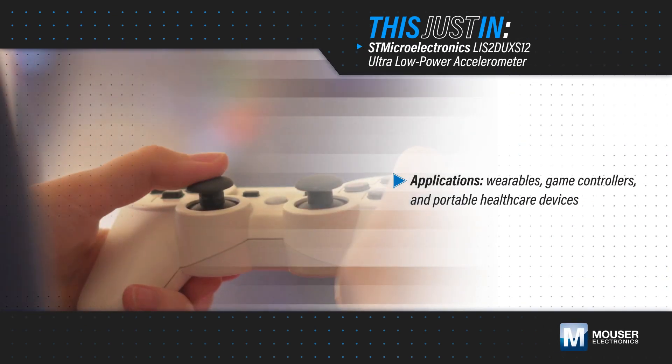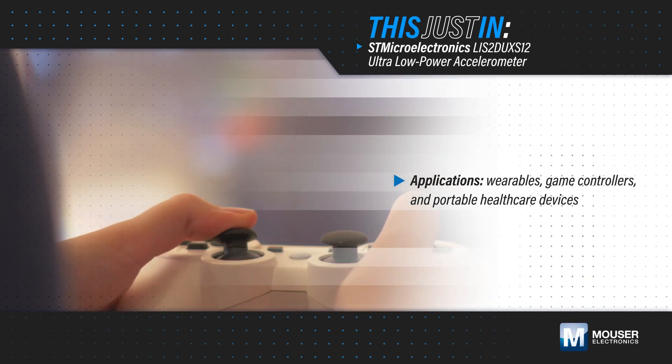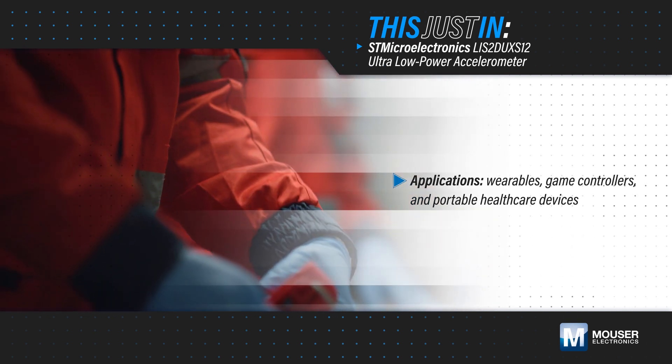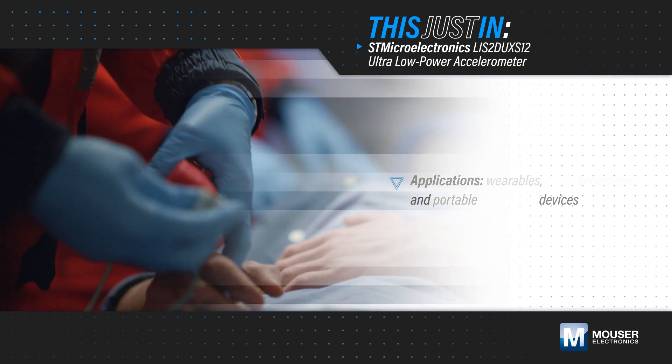Always-aware applications such as wearables, game controllers, and portable healthcare devices use motion and environment recognition to provide users with a more natural interaction with their devices.